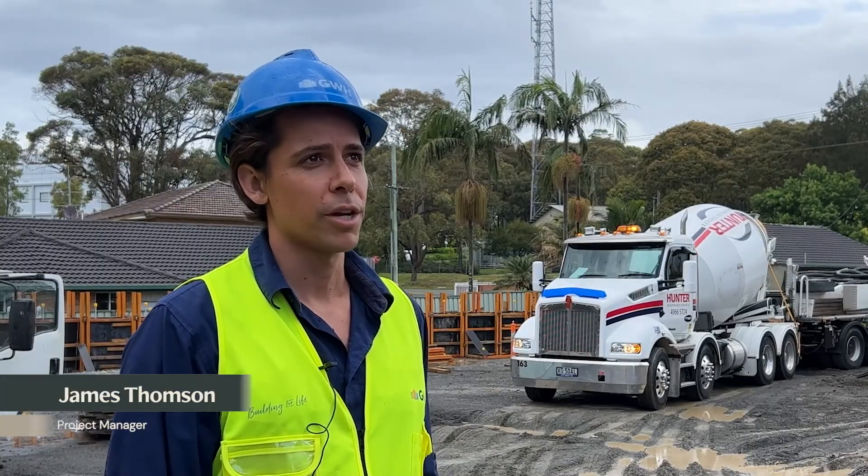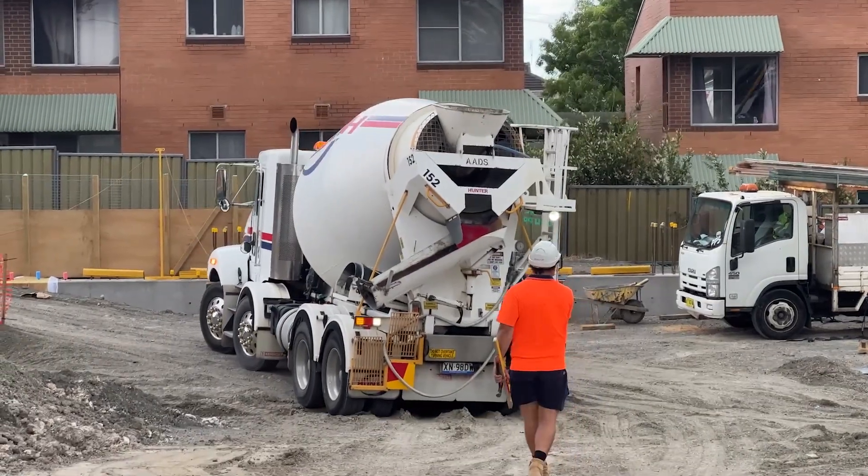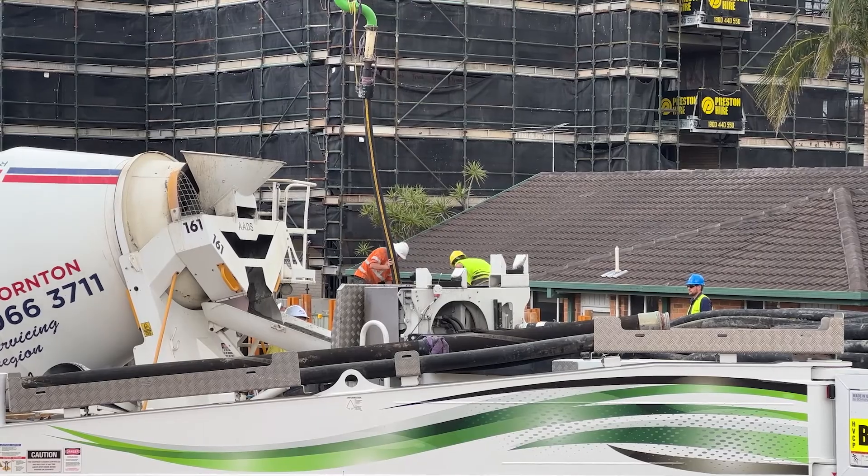My name's James Thompson. I'm the project manager here at Macquarie Towers. Behind me here we've got our concrete pump and our edges here to finish off our capping beam pour.